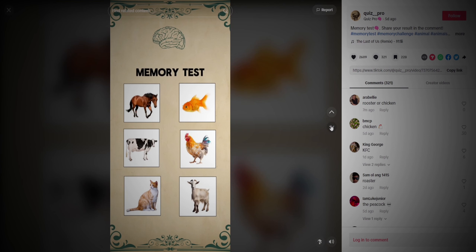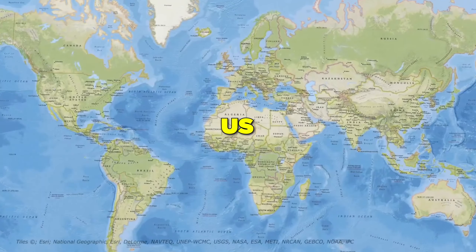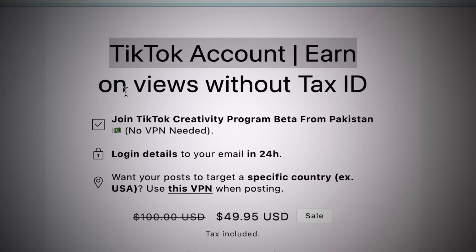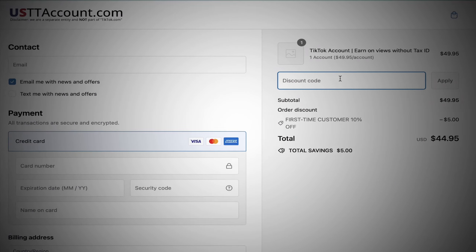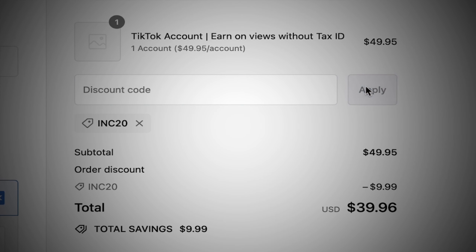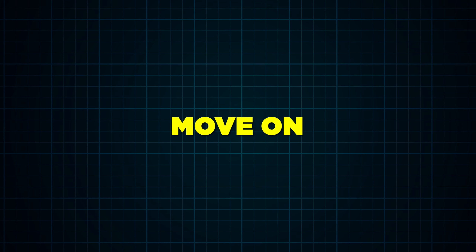Before I proceed, I must inform you that the TikTok Creativity Program Beta is only available in countries like Germany, UK, and Korea, and some of you might not have access to it in your country. So in order to get a US-eligible TikTok account from any part of the world, visit the website linked in the description. While checking out, use the code INC20 for a 20% discount. Now that's sorted, let's move on to making our videos.